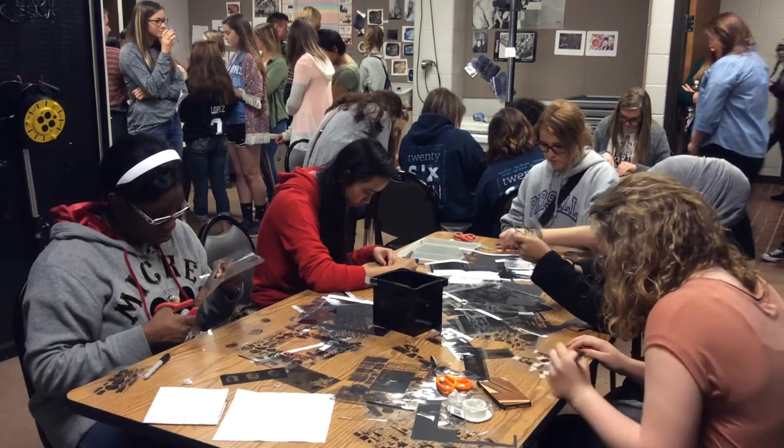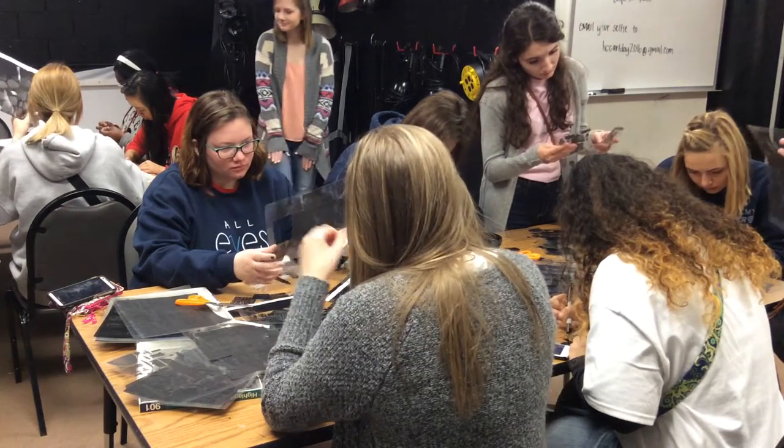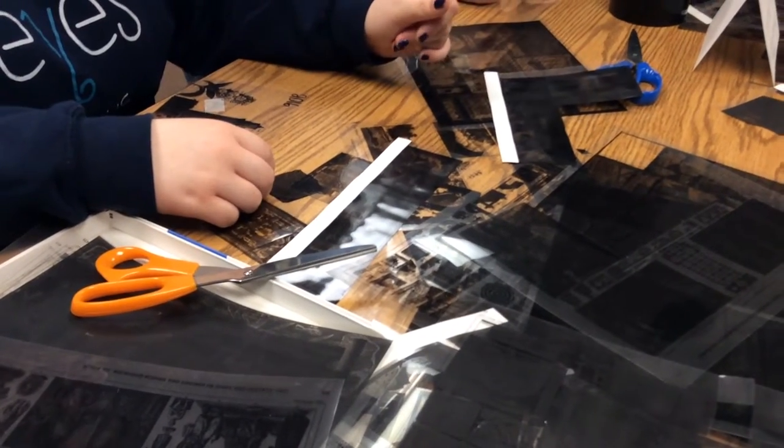I want to be in art education. With art education, I'll be able to teach whatever grade I want to. I prefer high school though, because that's more of the time when it gets more serious — when students think, 'I actually want to do this as a career,' and tackle more serious topics.